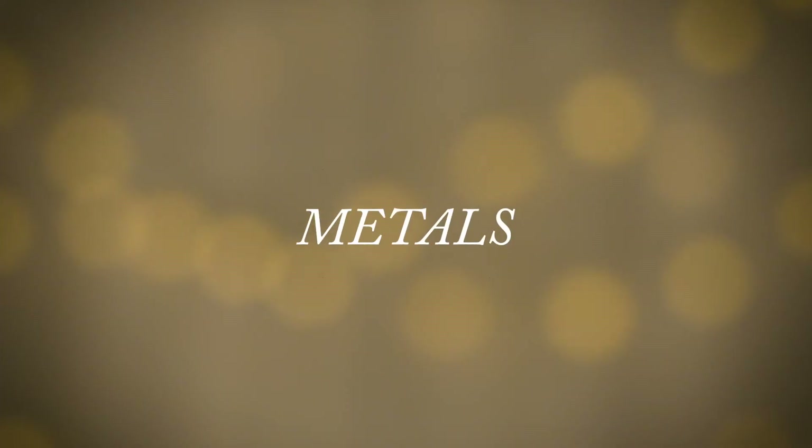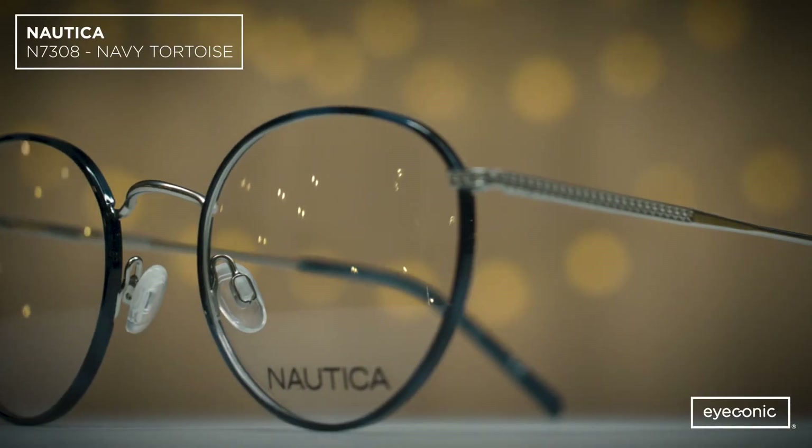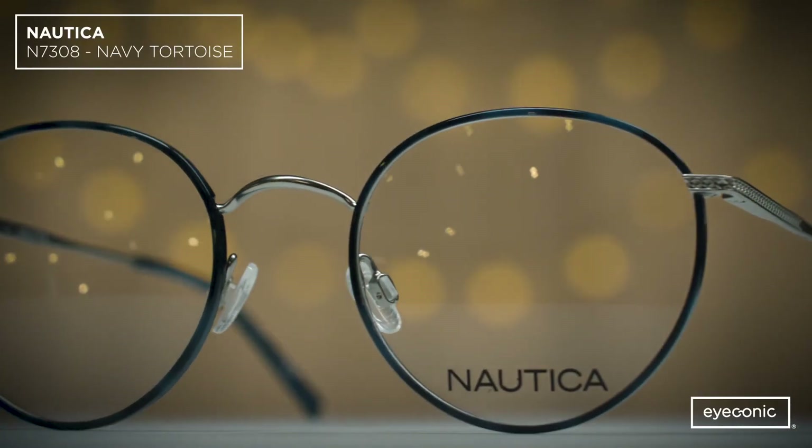The next trend is metals. Metals continue to be a big trend in optical. This round Nautica frame is a great option for all face shapes and is a modern take on the metals trend.